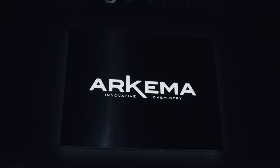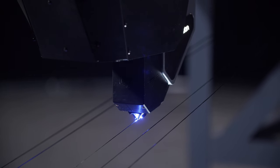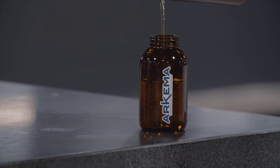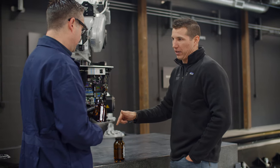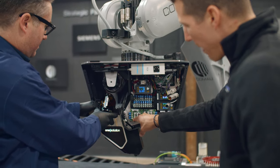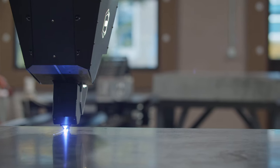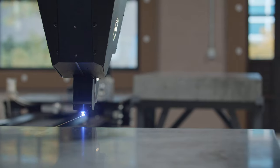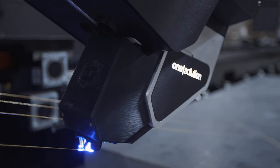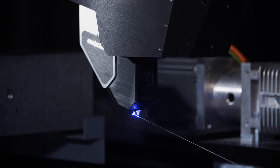We have joined forces with Arkema and their next dimension resins to introduce CF3D to new industry applications. What sets Sartomer and Arkema apart from all of the rest is that intimate relationship that they have established with us, and aligning interests together so that we could commercialize CF3D. Continuous Composites is a breakthrough technology that leverages off-the-shelf continuous fibers with snap-curing thermoset resins, and that's where the beauty of our partnership with Sartomer and Arkema begins.